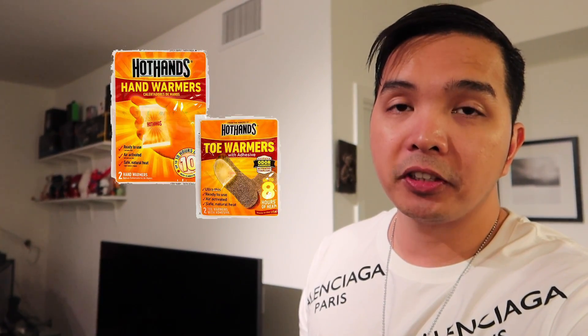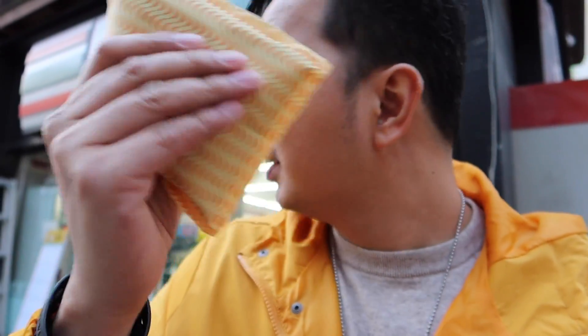Number six naman, ito yung madalas ninyong nakikita — heat pack or hot pack. 50 pesos lang ito sa mga 7-Eleven sa Korea. Ang paggamit lang nito, shake nyo lang sya, tapos mainit na. Maraming shake dapat para maintain nyo yung init, and then good sya for 24 hours. So pwede maglaan din kayo ng budget para sa heat pack.